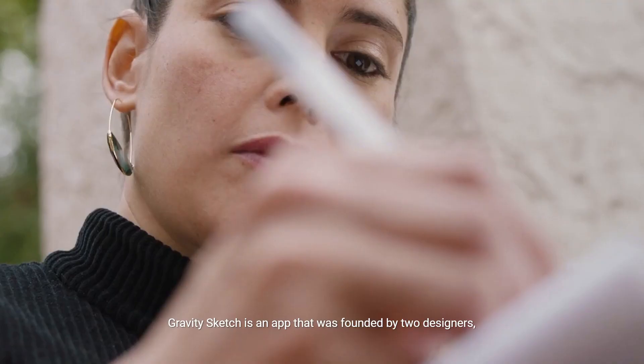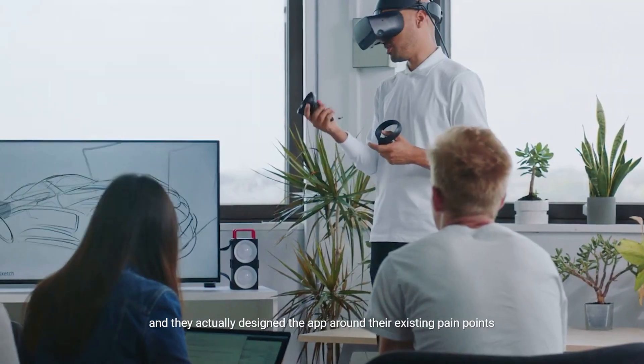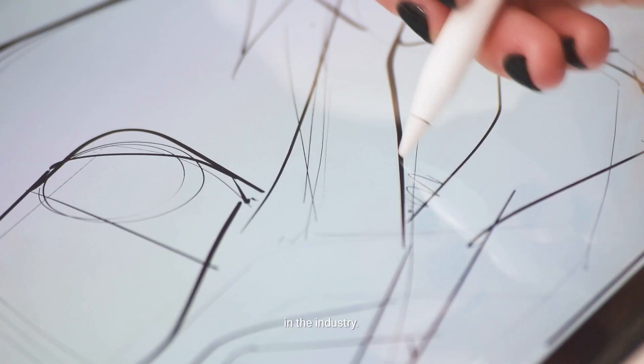Gravity Sketch is an app that was founded by two designers and they actually designed the app around their existing pain points in the industry.